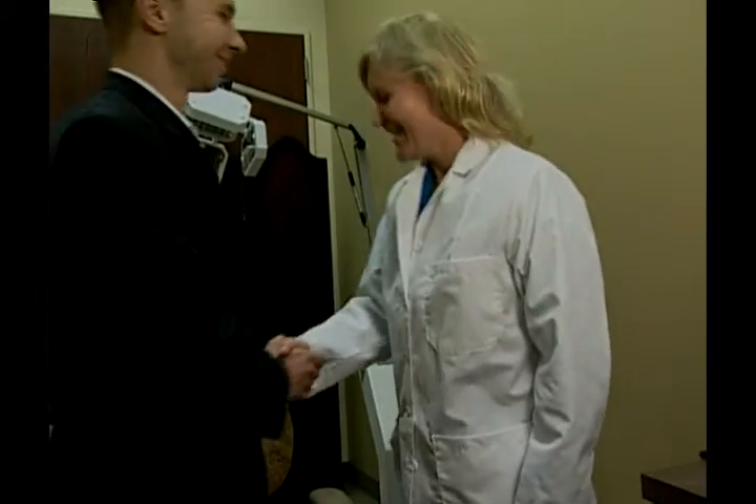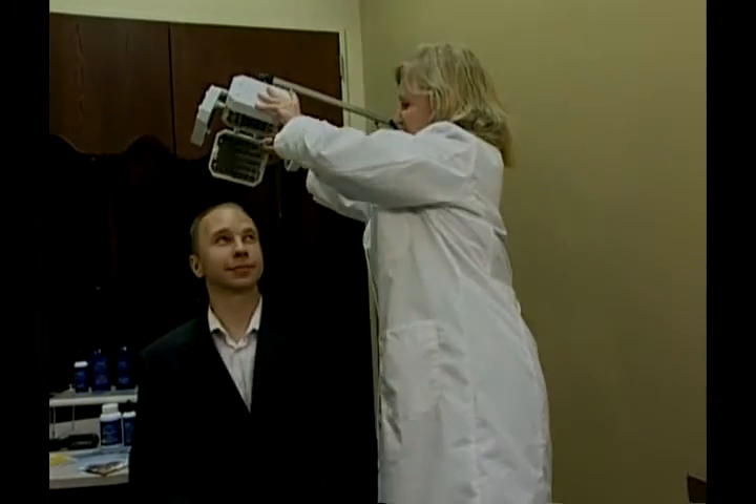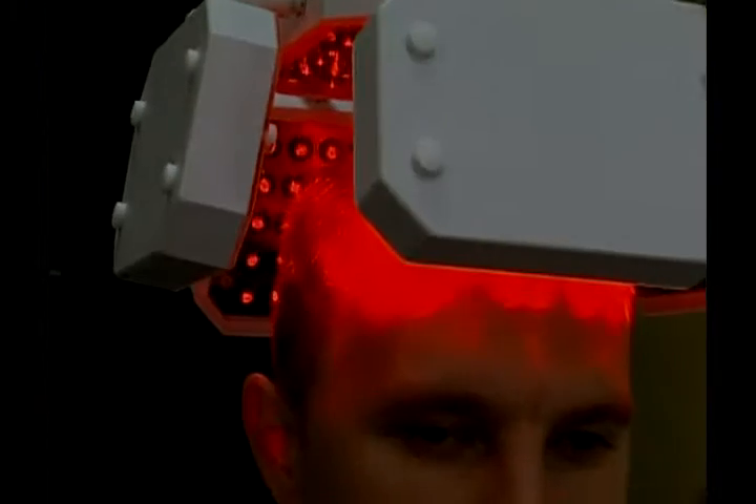the use of FDA-approved cool laser, or low-level laser therapy, which targets the hair follicle, stimulates it to grow, stimulates the scalp to have greater blood flow, and produces stronger, healthier hair. This treatment has been in use in Europe for 20 years and is used for wound healing and other applications.